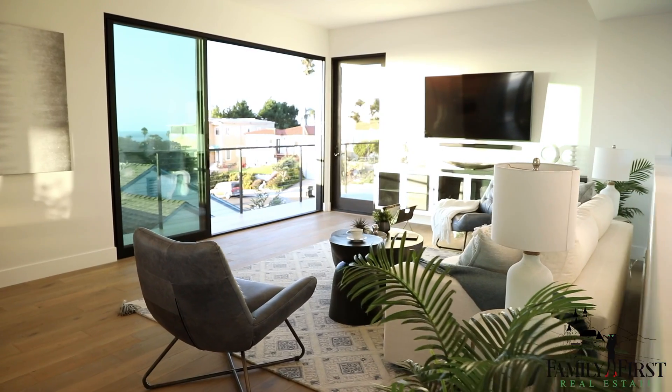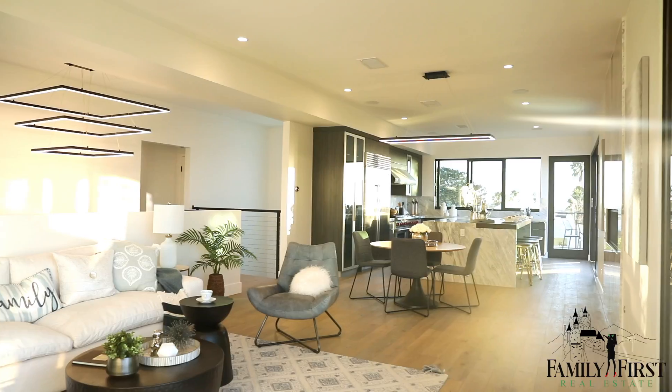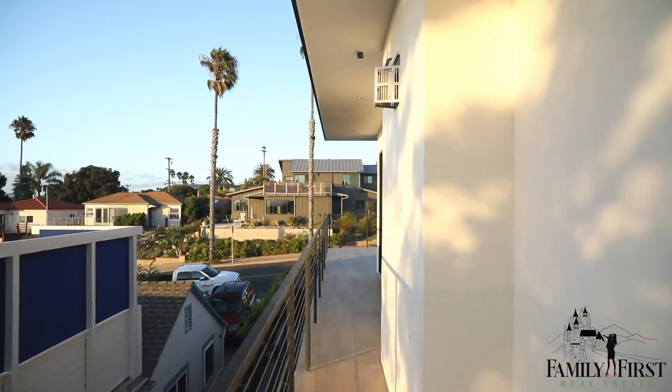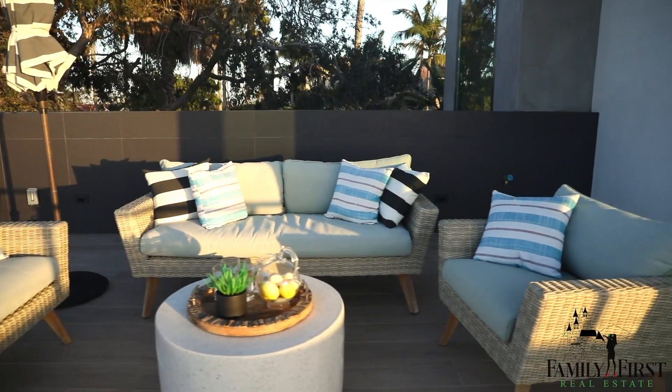Now we're on the top floor. This floor maximizes the panoramic views. It's also an open floor plan that flows into the kitchen. You can maximize your indoor outdoor living space — you can eat outside or sit out front on the balcony and enjoy the view.